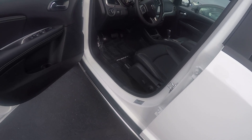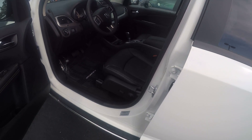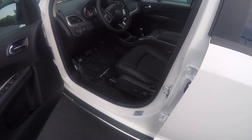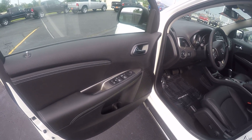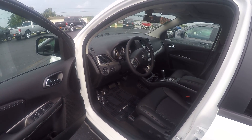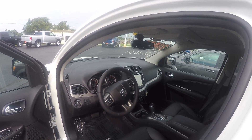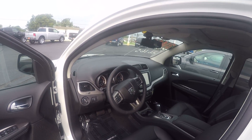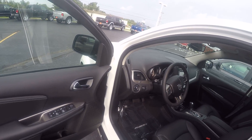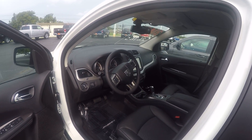We've got the inside here. We have it equipped with the combination cloth leather interior, power driver's seat, power windows and locks, power mirrors, tilt steering and cruise control. We've got the 8.4 touch screen radio, and 3-zone temperature control with your heat system. A lot of the controls on that are done right from the radio.